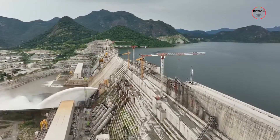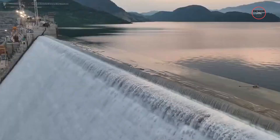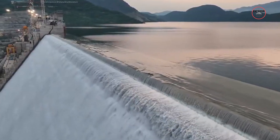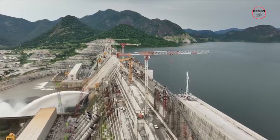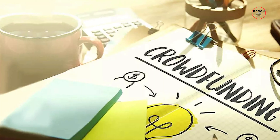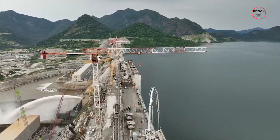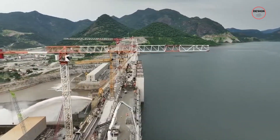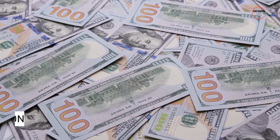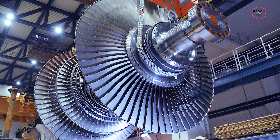The Grand Ethiopian Renaissance Dam carries a hefty price tag of nearly $5 billion, accounting for roughly 7% of Ethiopia's gross national product. To secure funding, Ethiopia had to resort to unconventional methods, including crowdfunding through the sale of bonds and encouraging employees to contribute from their incomes. Notably, approximately $1 billion came from the Exim Bank of China, specifically for turbines and electrical equipment.